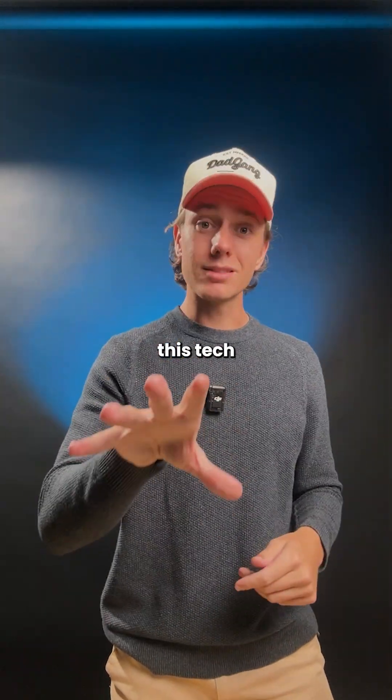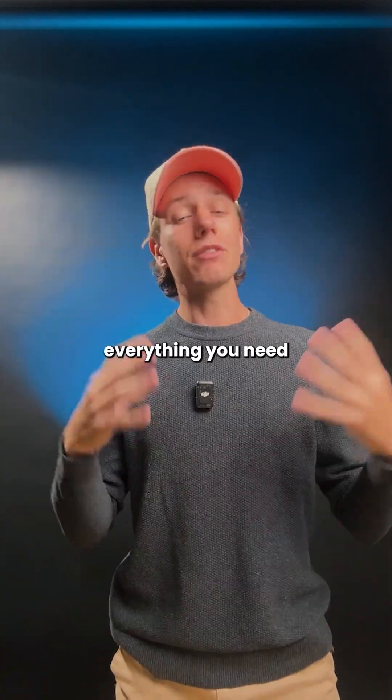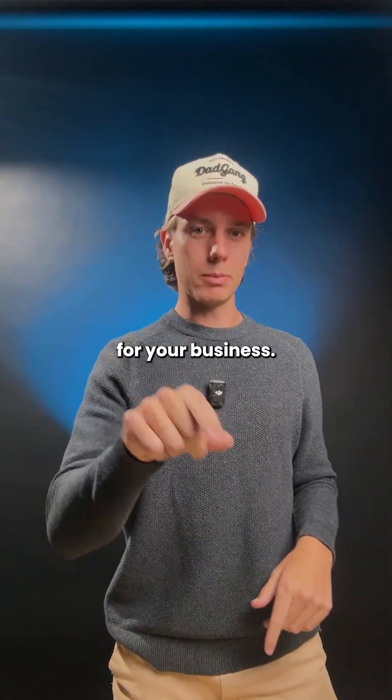So if you want to implement this tech in your business, comment RFID and we'll send you our document that includes everything you need to know, including pricing, before you invest in this for your business.